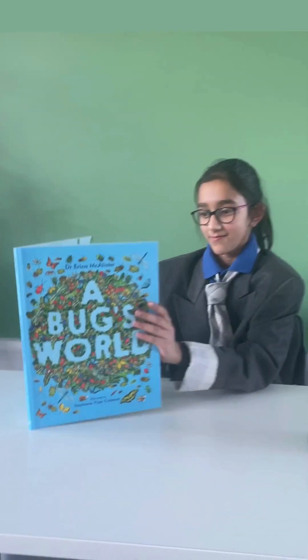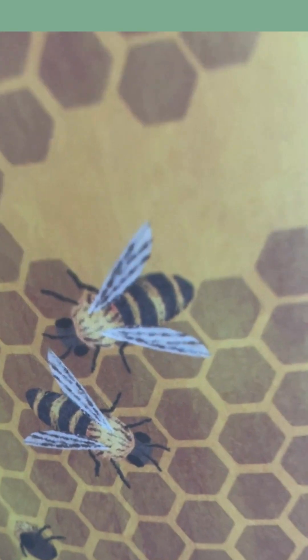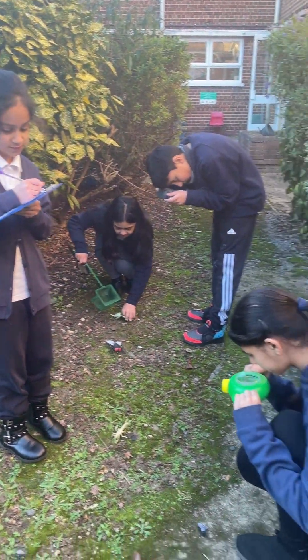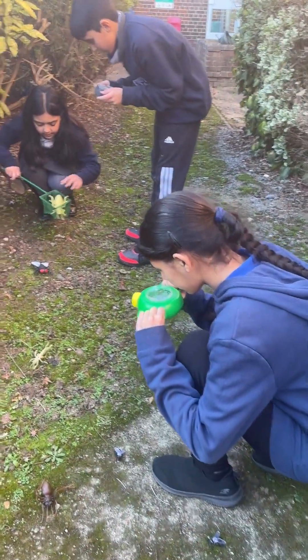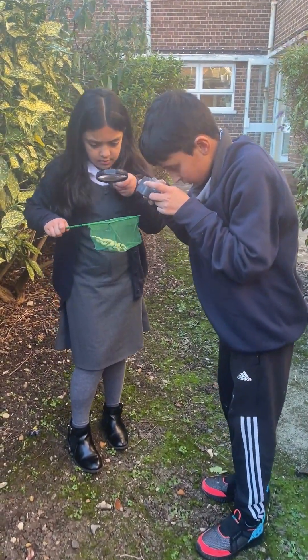Now we'll be looking at a book called Bugs World by Dr. Erica McAllister. This book was written by the Natural History Museum's bug expert, Dr. Erica McAllister. In this book, you can follow the evidence to find out all the extraordinary things that bugs do for us. It is a fun read that is jam-packed with facts.